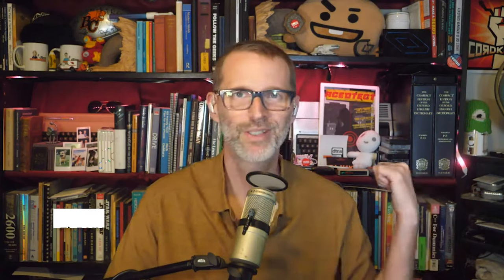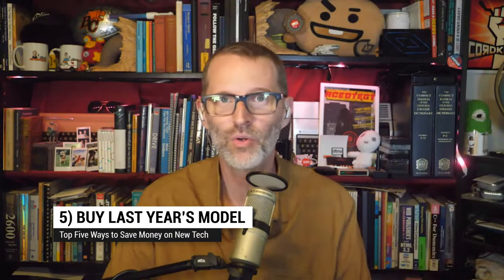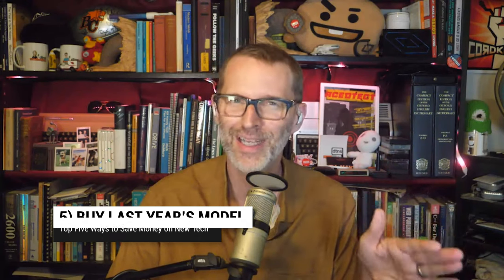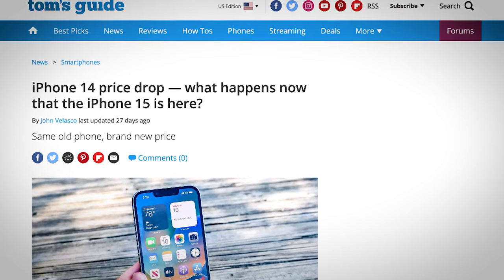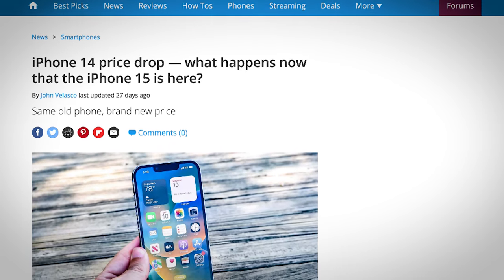At number five: just get last year's model. When a new model of something like a phone comes out, companies know you're gonna get FOMO — they play it up. They want you to want that new expensive item, but that means they're gonna have a harder time selling the previous model, so they drop the price on that one. Now, if you do that, you forego the hot new features, of course, but you add the feature of a smug feeling of satisfaction from saving all that money.